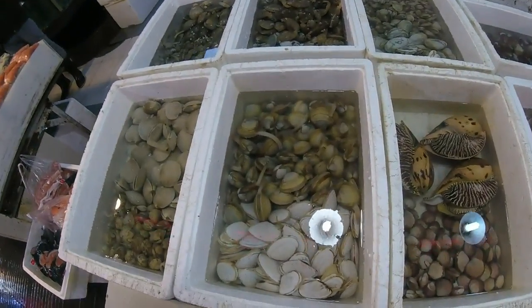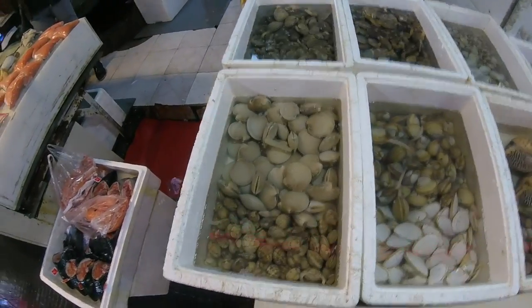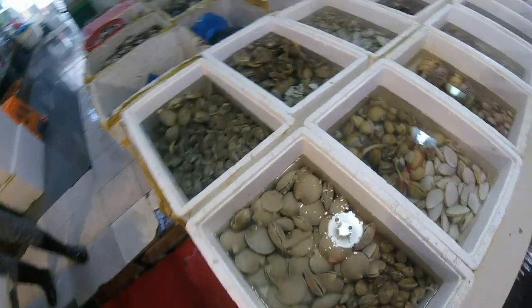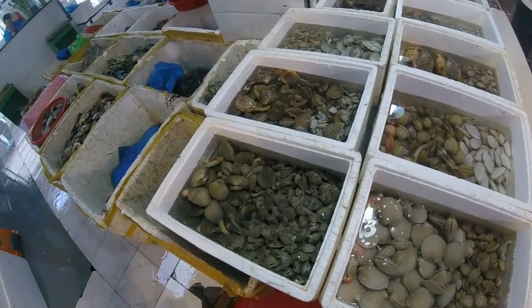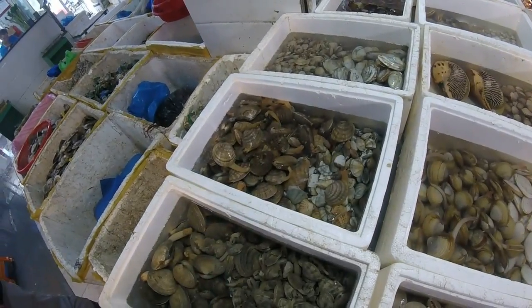And here we've got more different types of clam again. Coming up to these — you've got a really good selection here. And as you see, they're all alive as well.